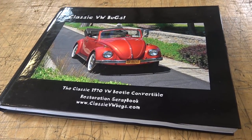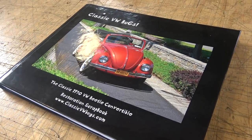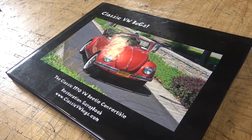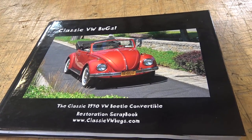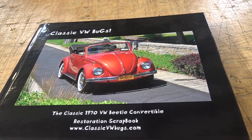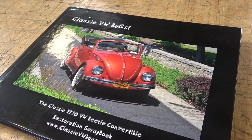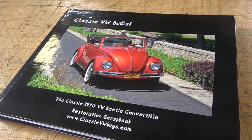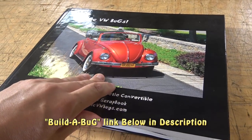Hey guys, Chris again from ClassicVWBugs.com. In this video I want to talk to you about documenting our beetle restorations. As you can see here, I make a book for every Volkswagen that I restore — this is the latest one we wrapped up as part of our Build-A-Bug program. If you hire us to restore a beetle for you, I do a complete comprehensive coffee table style book from start to finish showing the car being restored.